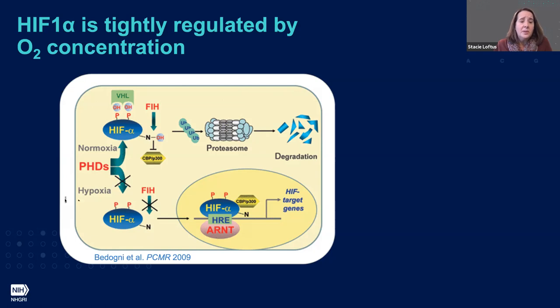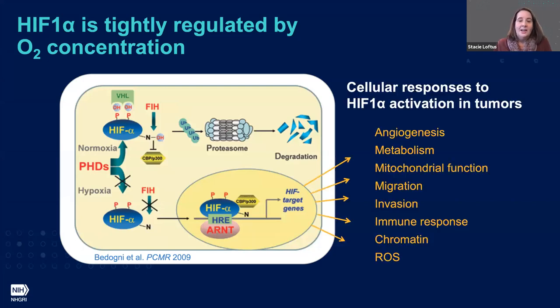Under low oxygen concentrations, or hypoxia, HIF-1 is far more stable and can be translocated to the nucleus, where it binds with other cofactors and is able to drive expression of HIF-1 target genes. In other tissues studied, we know the cellular response to HIF-1 spans a large number of genes and cellular functions — it really is this gatekeeper that shifts a cell's gene expression profile very dramatically.